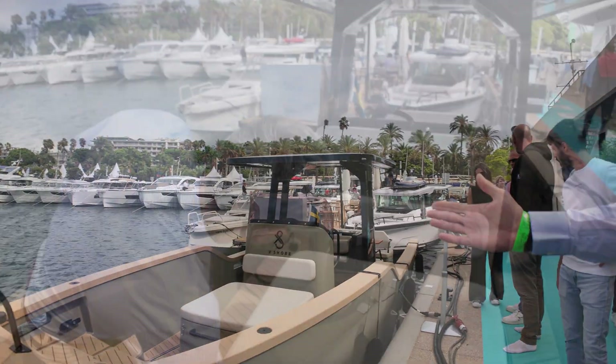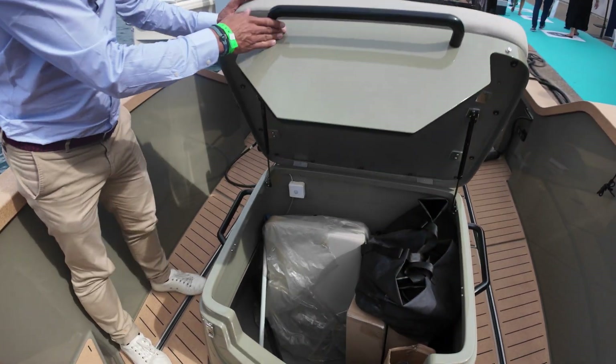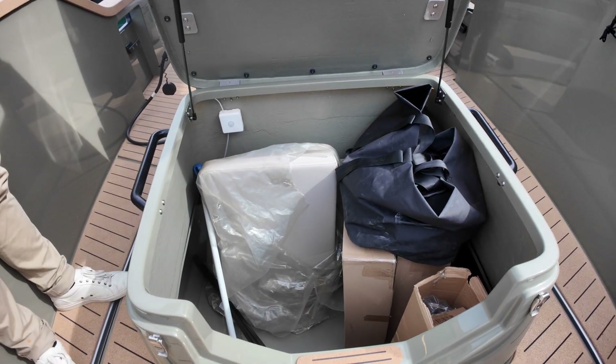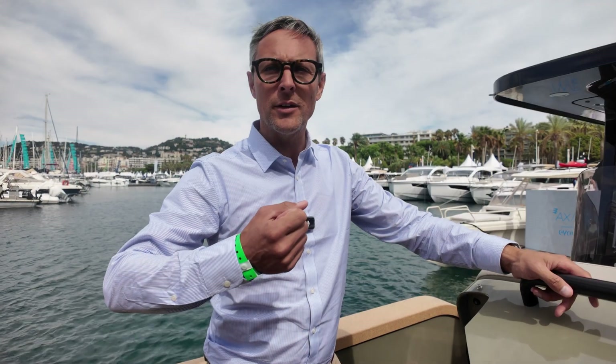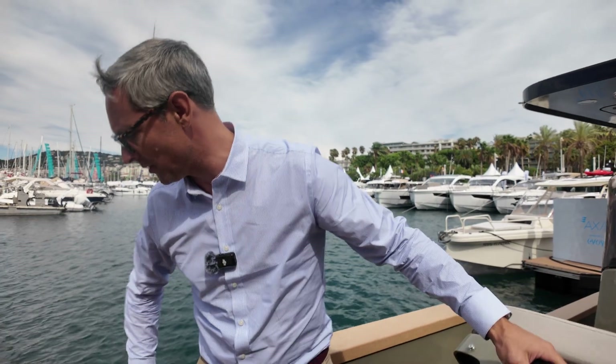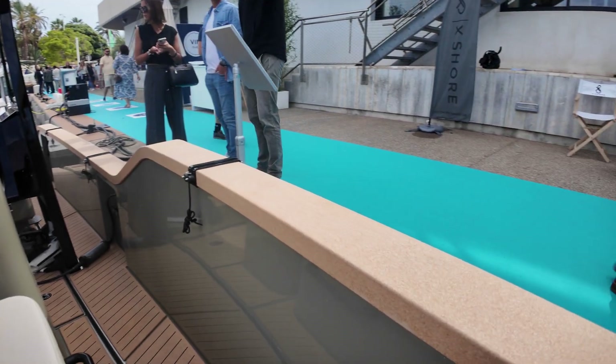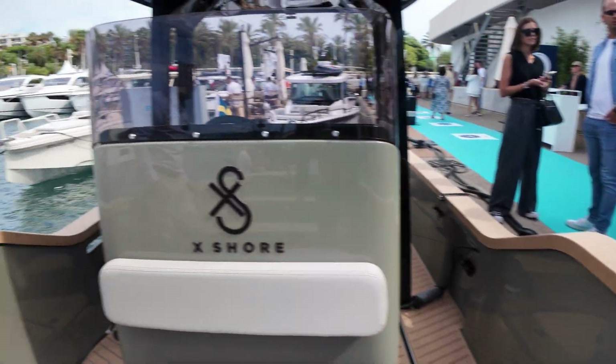Can we go aboard? Yes. Oh wow, that's massive — great storage! Cork. Yes, cork. So this is a cork material which is quite unique, and you get cork here and also cork on the floor of the boat.